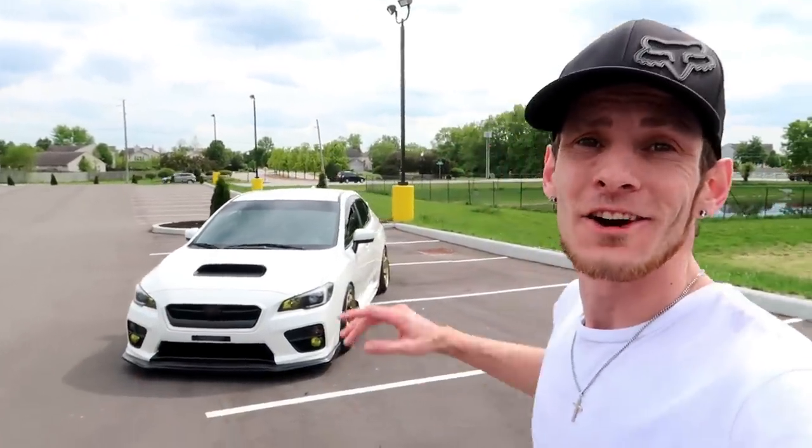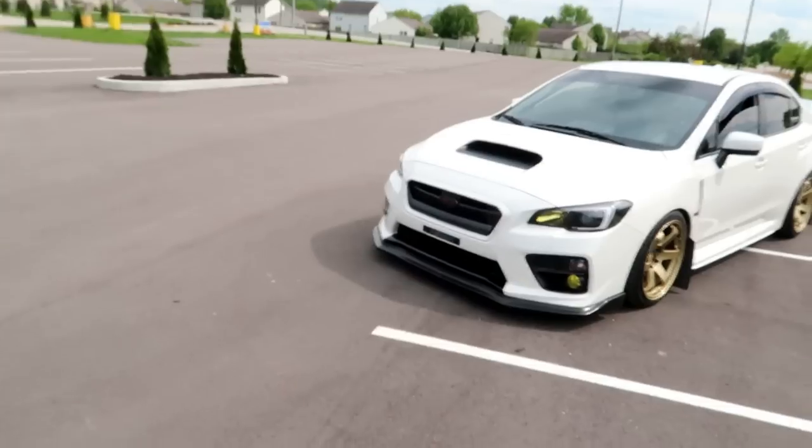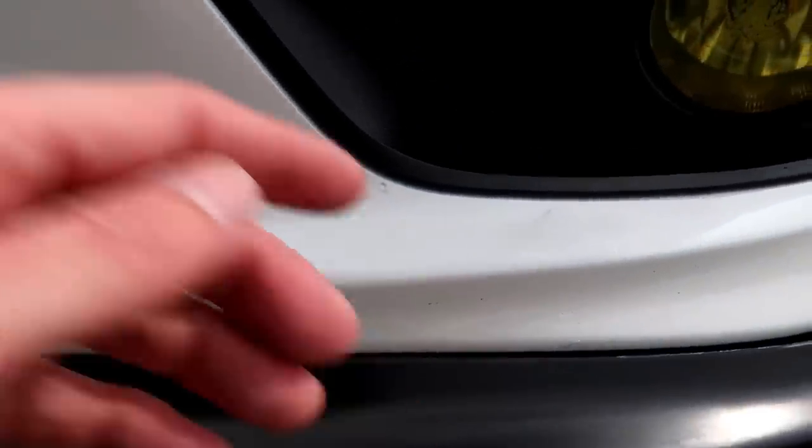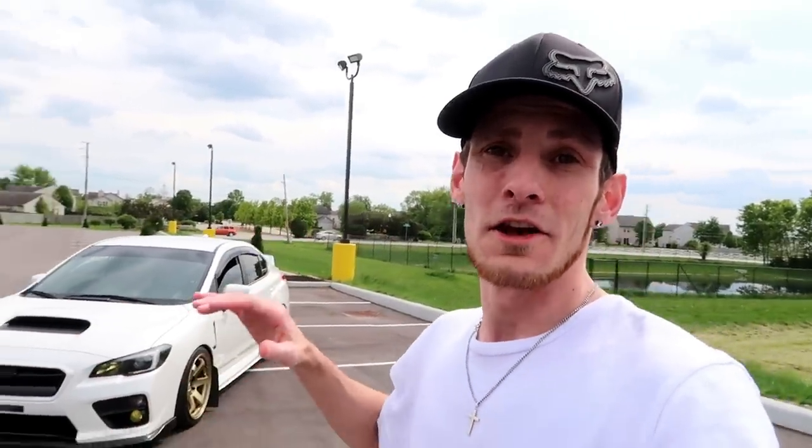Alrighty guys, car is all cleaned up, looking really really good — all besides my front bumper, which is so trashed. You can see all these tiny rock chips. If you guys are buying a brand new car, especially a Subaru, go get that clear film on it right away — that's probably what I would have done the very first day I bought it.